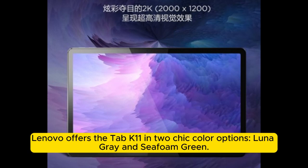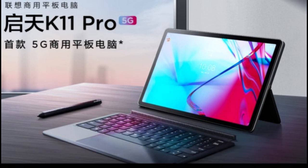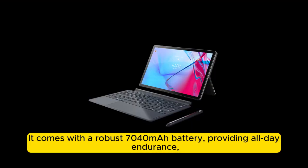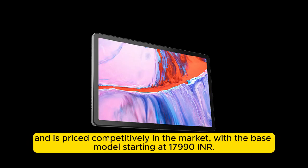Lenovo offers the Tab K11 in two chic color options, Luna Gray and Seafoam Green. It comes with a robust 7,040mAh battery providing all-day endurance, and is priced competitively with the base model starting at ₹17,990.